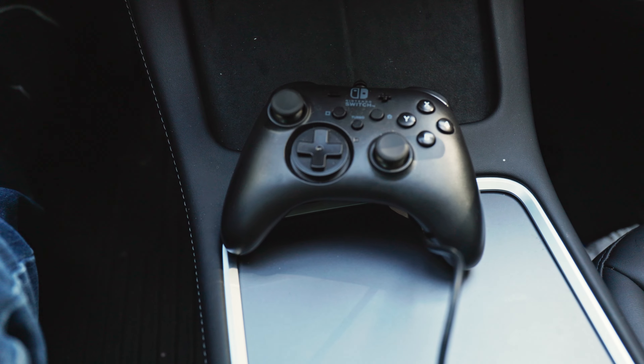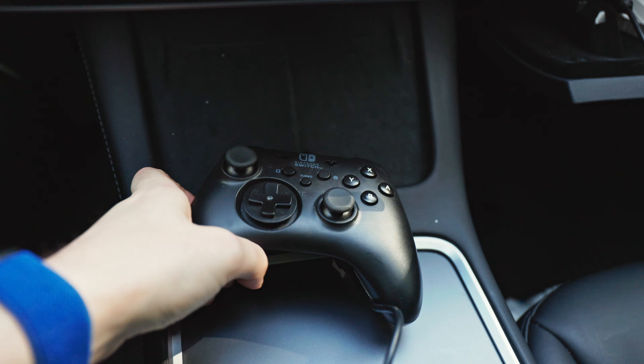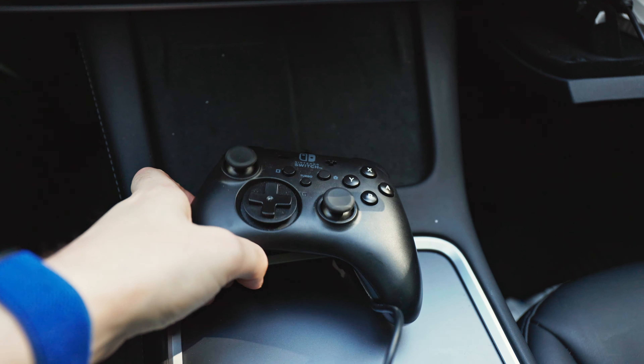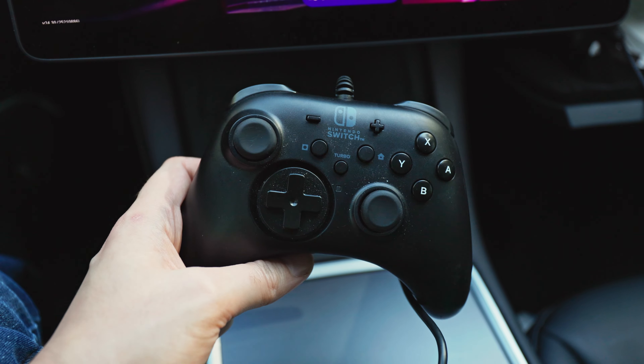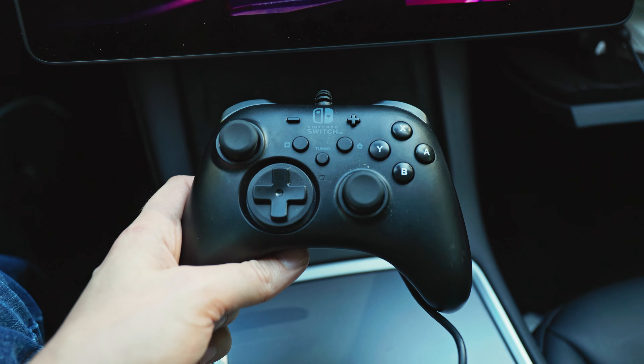You will need a game controller for this to work. I have mine plugged into my glove box USB port. Most game pads work — I'm using a Nintendo Switch game pad, but Xbox 360, Xbox One, PS5, and PS4 controllers should work fine. And if you have a Model X or Model S, you may be able to use a Bluetooth controller.